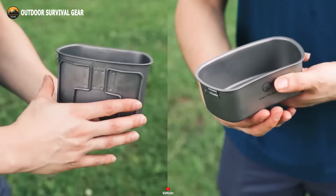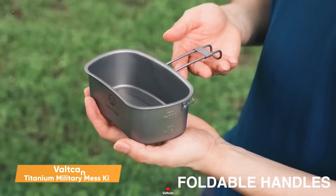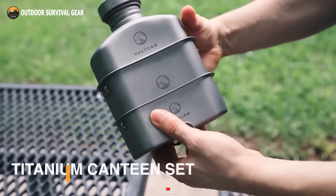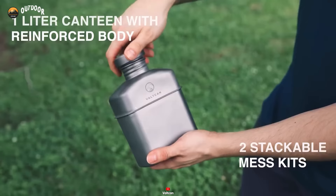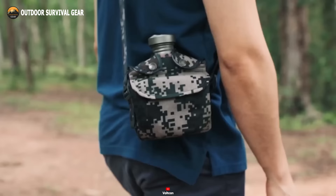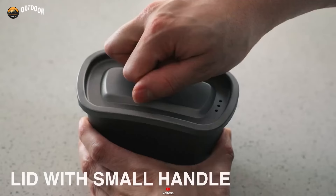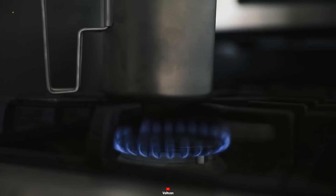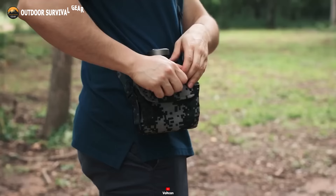Say goodbye to lugging around bulky water bottles. Introducing the Vulcan Titanium Military Mess Kit, crafted from the same space-grade material as spacecraft components, ensuring resilience even in the most unforgiving terrains. Not only is it feather-light, but it's also as rugged as they come. Complete with a collapsible cup, it simplifies on-the-go water-boiling and coffee-making. With a screw-on lid and a built-in carabiner, attaching it to your backpack or belt loop is a breeze — making it your ultimate companion for every outdoor adventure.